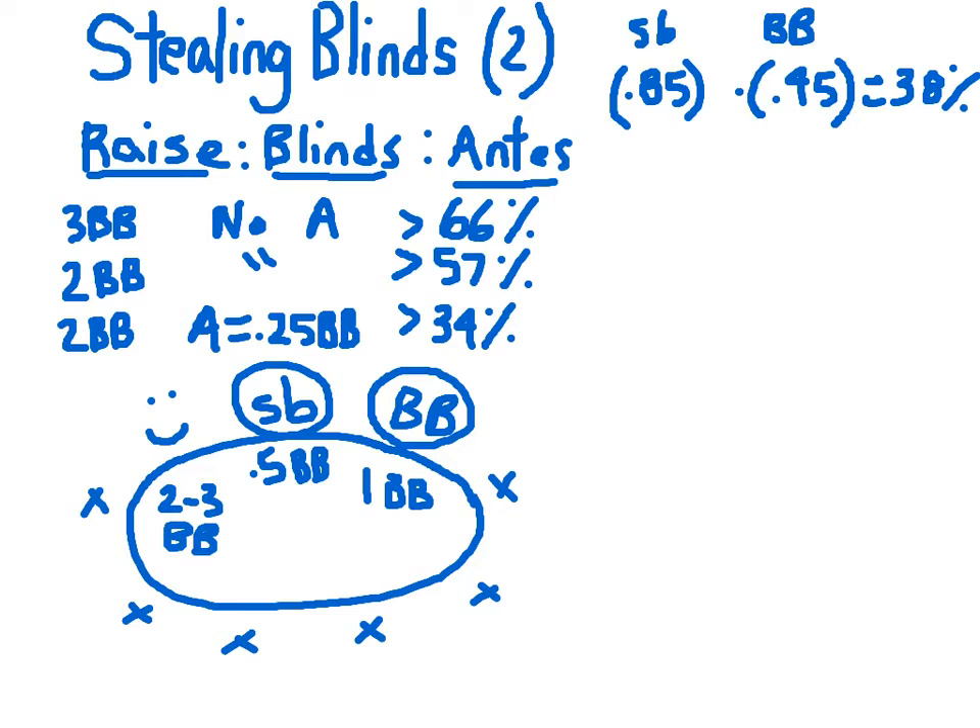So why is stealing blinds so popular? It turns out, if you're on the button and the small blind and big blind are actually tight — meaning they play very few hands — you can win a pretty penny stealing their blinds. Let's look at two players in the blinds who are really tight, say they only play the top 10% of hands, meaning they'll fold 90% of the time. The joint probability that both fold in the same hand is then 81%, a gigantic number compared to everything we've looked at so far.